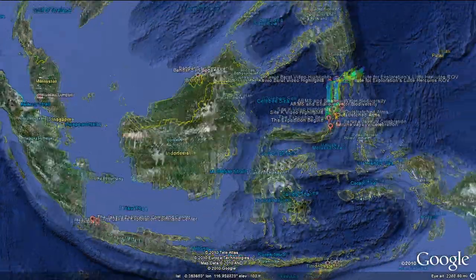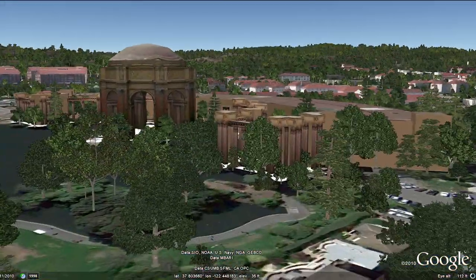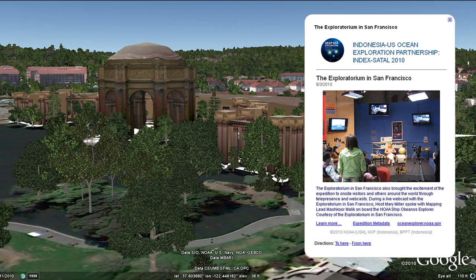The Exploratorium in San Francisco also brought the excitement of the expedition to on-site visitors and others around the world through telepresence and webcasts.